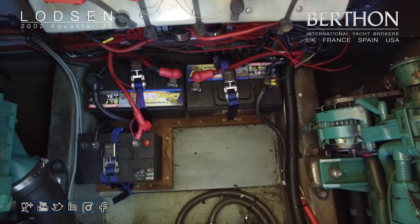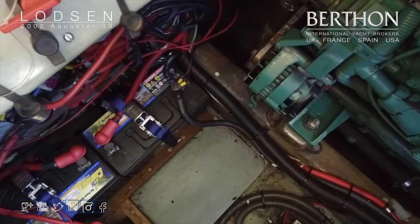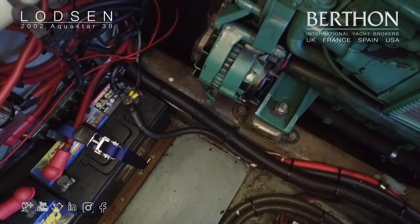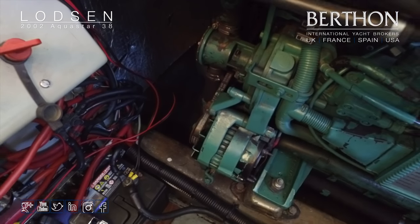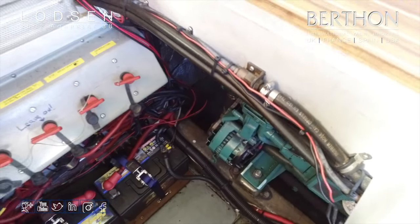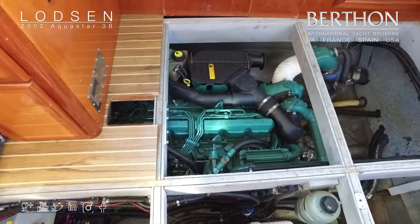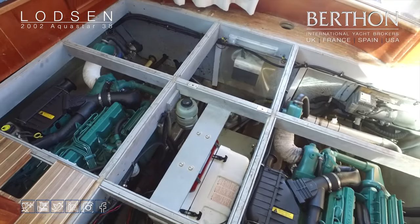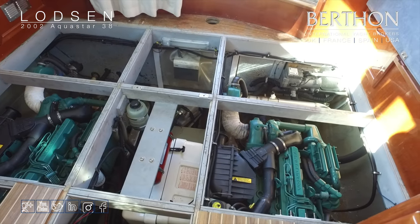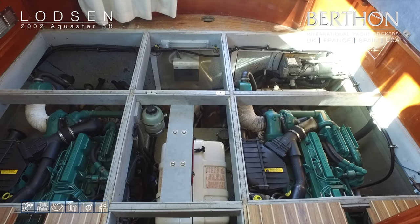Batteries are located low down at the forward end — battery keys there. Just seeing how accessible the alternator is on the starboard engine, along with the raw water cooling pump. So as you can see: a laminated floor, then a sound-proofing layer which is backed, and then carpet on top — very easy maintenance. The cross bearers come out too.